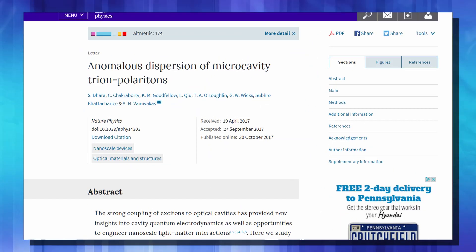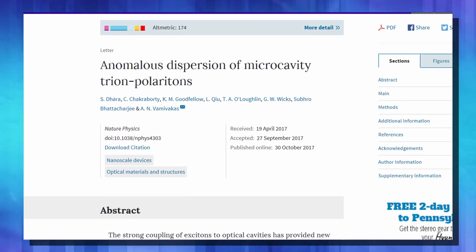But today's story is on a very real topic with very real results that are detailed in a paper published in Nature Physics. The name of the paper is 'Anomalous Dispersion of Microcavity Trion-polaritons.' I know, you can't get over the excitement in that title — well, the subject matter is what matters.